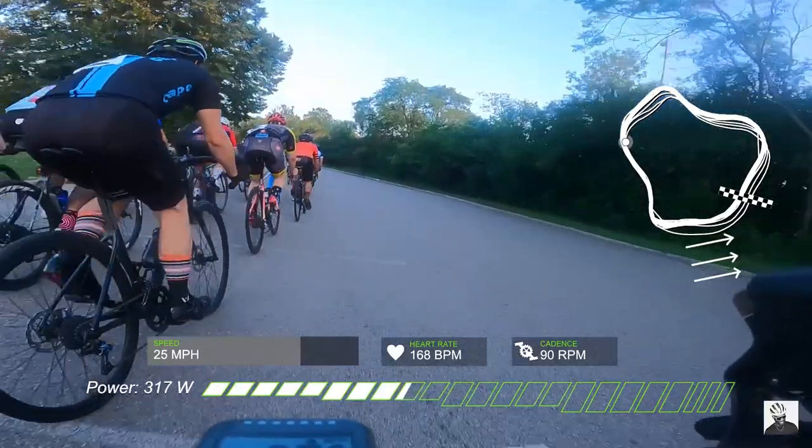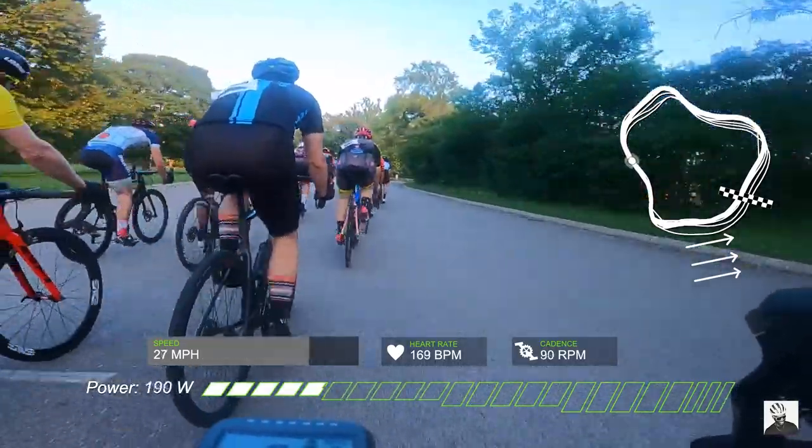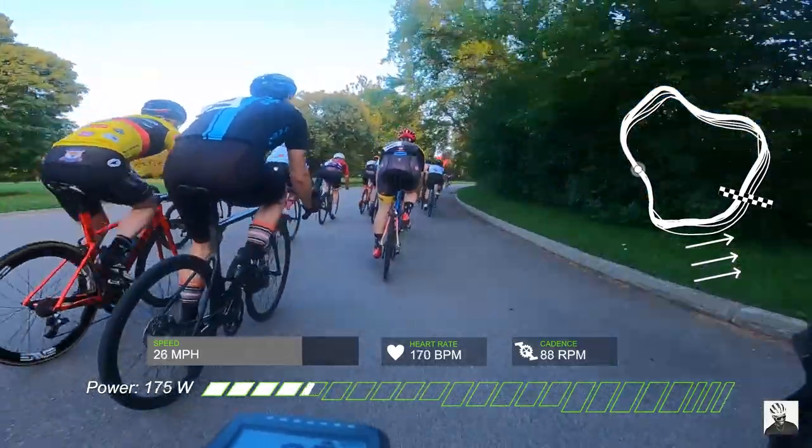Now that I've gotten a few practice crit races under my belt, I'm starting to really understand the physical and mental demands that it takes to be in these crit races. Even though cat five races are only about 30 to 40 minutes long, I figured if I can eke out as much efficiency and aero gains as possible, that will make my experience for these races just that little bit better. So the first item on this list are tires.